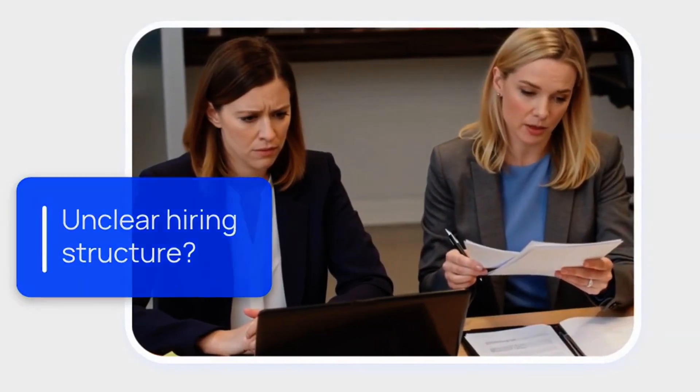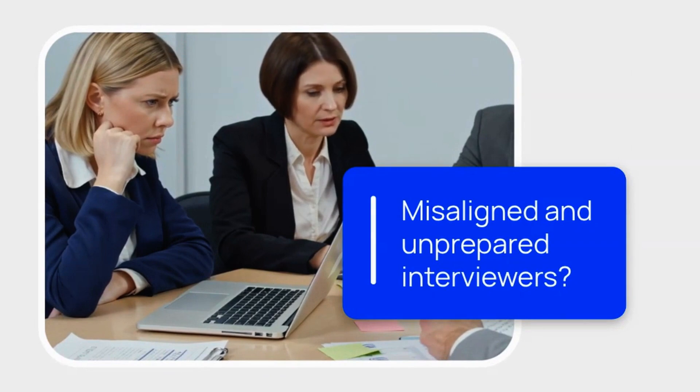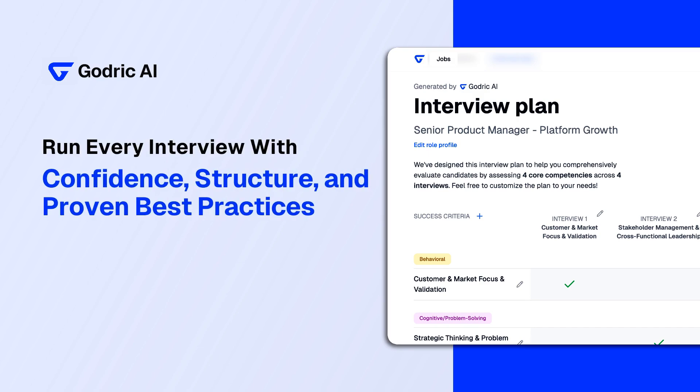Unclear hiring structure slowing you down? Misaligned and unprepared interviewers assessing everyone differently with unreliable results? Godric has got every hiring manager and HR professional covered, enabling interviews with confidence, structure, and proven best practices.